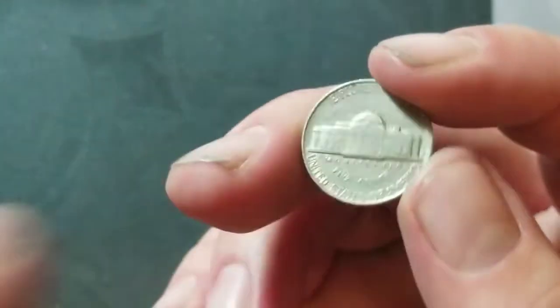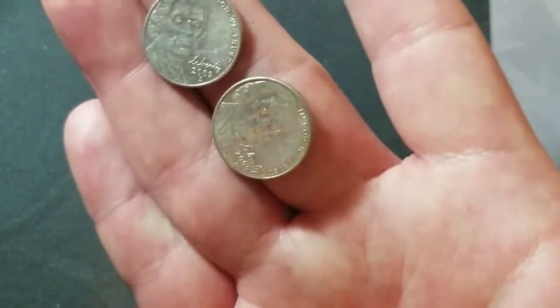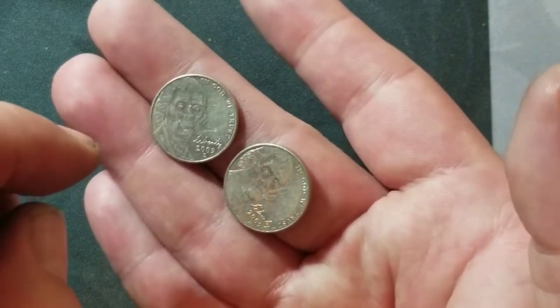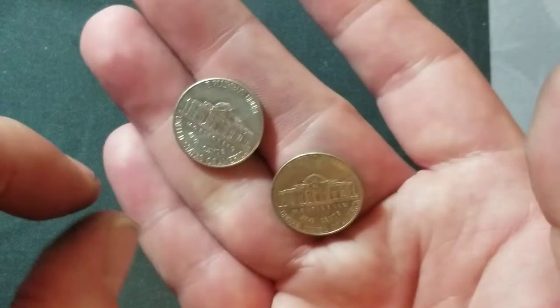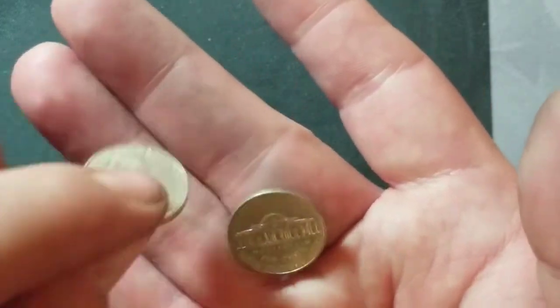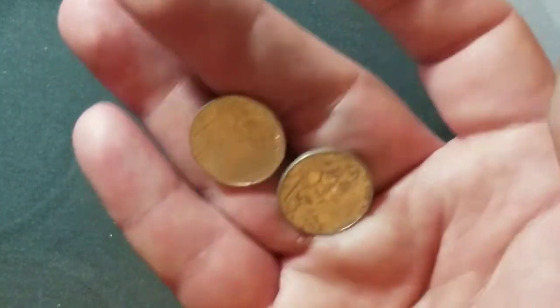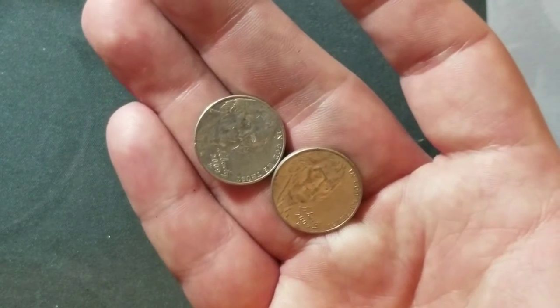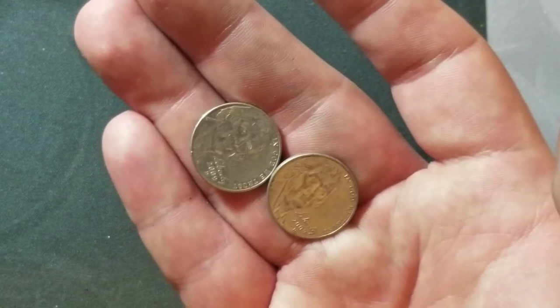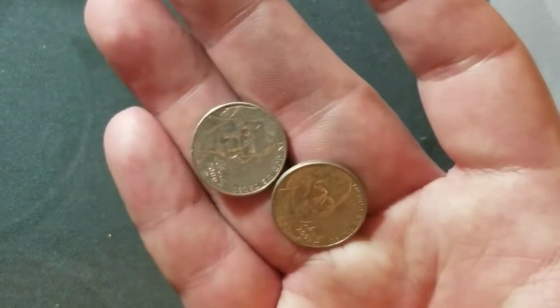Roll number four and roll number five — I got a 2009 Denver in each. Not a whole lot else going on. I got a couple of nice 1964-Ds to check for the DDR — doubling on the reverses. They actually seem to be in pretty good shape, maybe a little better condition than what I found in the 60s hunt the other day.